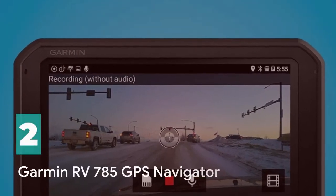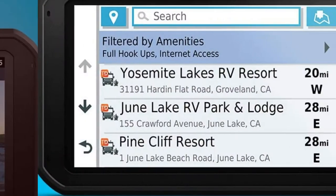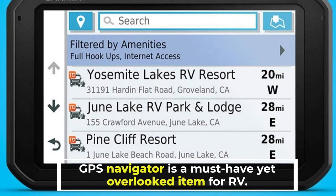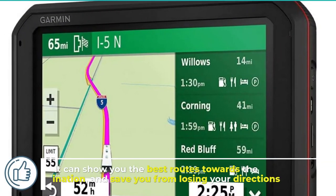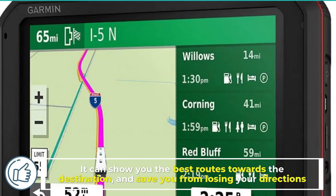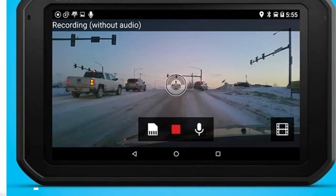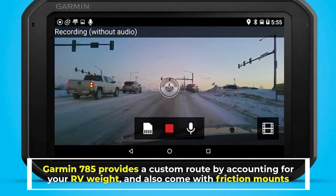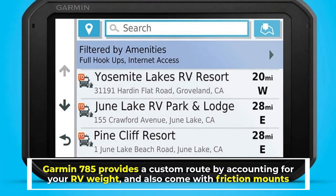Number 2: Garmin RV 785 GPS Navigator. A GPS Navigator is a must-have-yet-overlooked item for RV. It can show you the best routes towards the destination, and save you from losing your directions. Garmin 785 provides a custom route by accounting for your RV weight, and also comes with friction mounts.